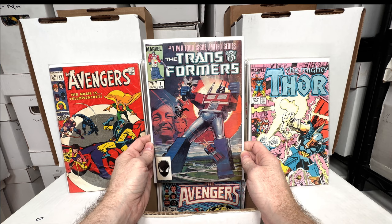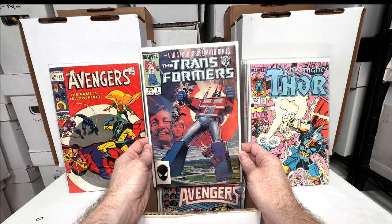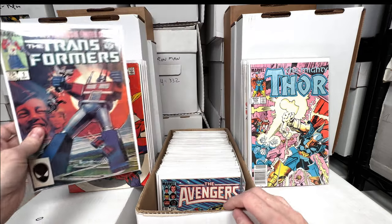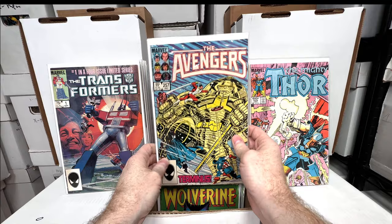Transformers number one — another one of my favorite 1980s key issues. It's an amazing Bill Sienkiewicz cover. Like, they got such a great artist to start on a cartoon book — imagine they could have just got some regular cartoonist, but they got Sienkiewicz to do this. That is awesome. Love that issue — that's one of my all-time favorites. Another copy of the first appearance of Nebula — great issue.